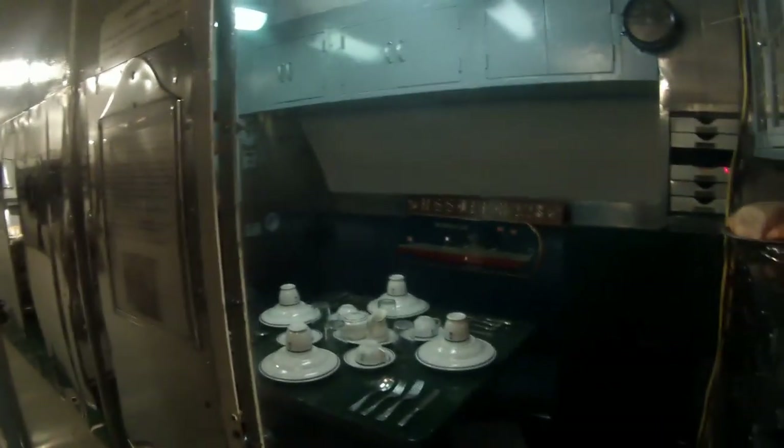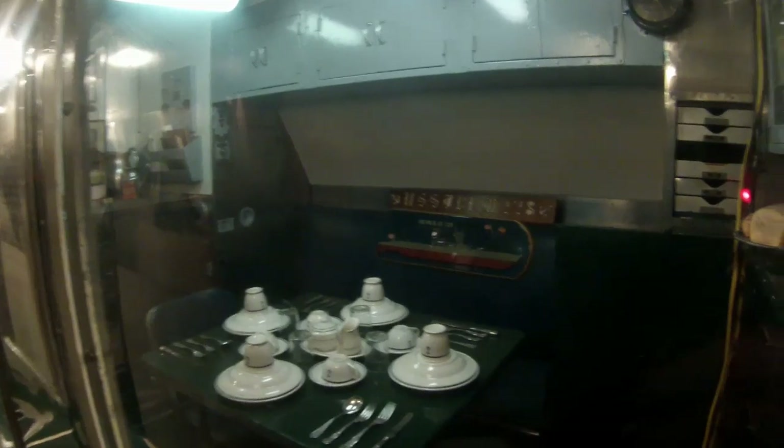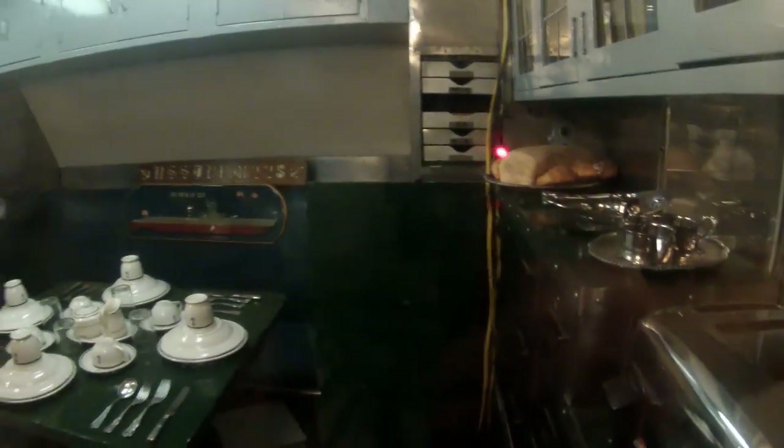Here's the officers' wardroom, and right next to it would have been the galley. Here's the other end of the wardroom, with more officers' quarters right next to it.